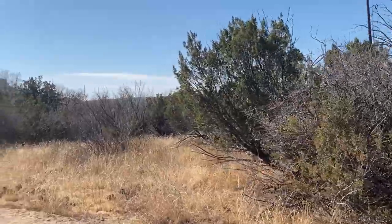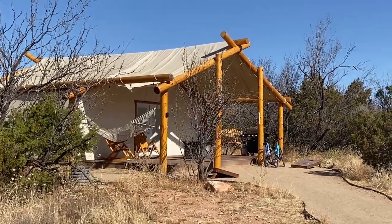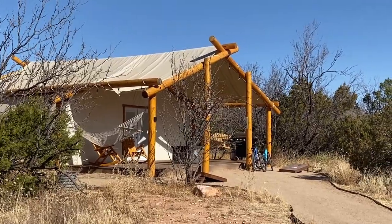You're down in the canyon here. There's a bathroom out in the glamping area, and they look as though they probably have AC units in them, maybe even heat with electric. I bet they're a lot of fun.